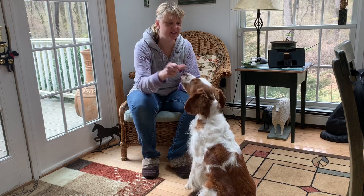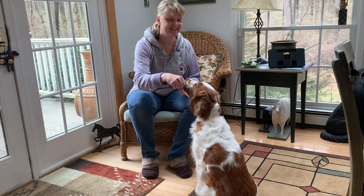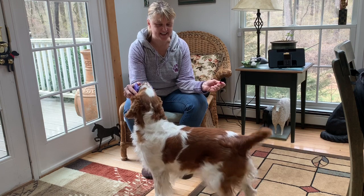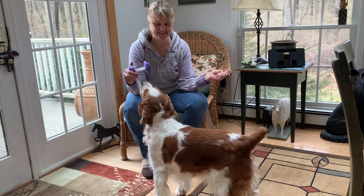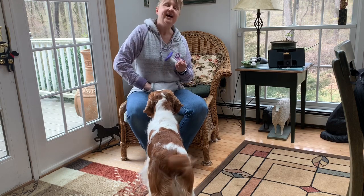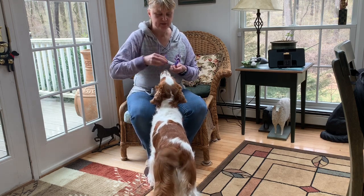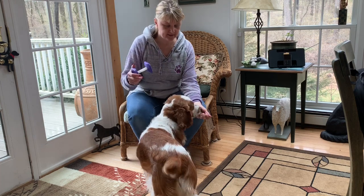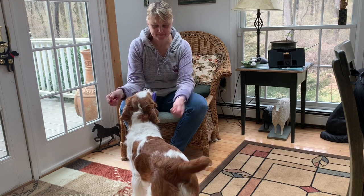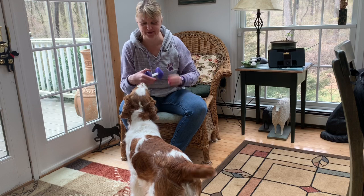Yes, good girl. Yes, good girl. Yes, good girl. I can even use the cookies a little bit to proof the dog — I can make the cookies very enticing. Yes, good girl, super good for you.